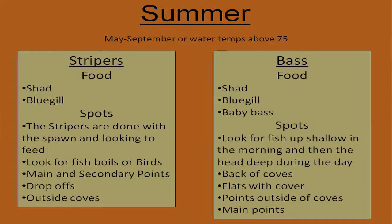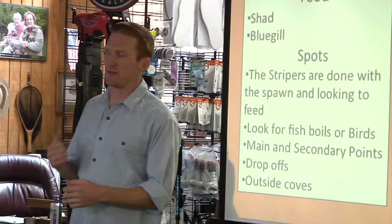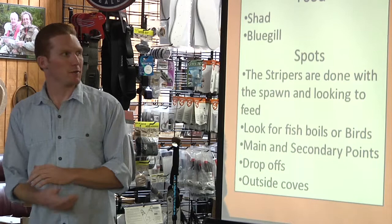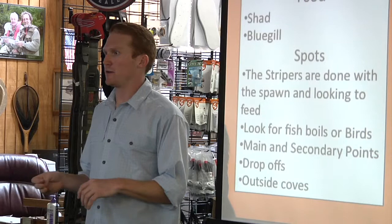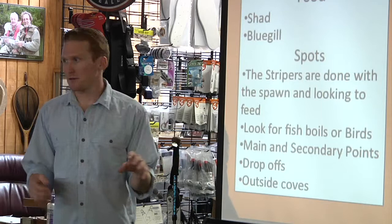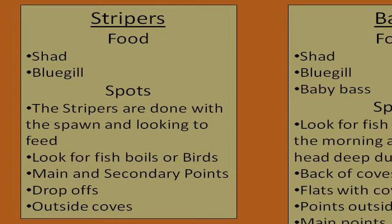Now, summertime — after water temps get above 70, up into the 75-plus degree range. The stripers are done with the spawn and starting to spread out more. They're going to move around but they're also on the feed, because they just got done and they're hungry. If you're lucky, the fish won't just go straight to the bottom. They'll be looking for points a lot — secondary points. The stripers just love anything with a steep drop and points on it. The steeper the drop, usually the better.